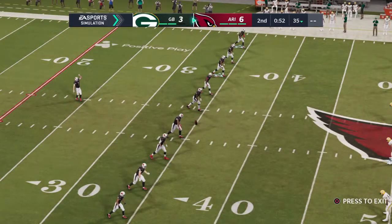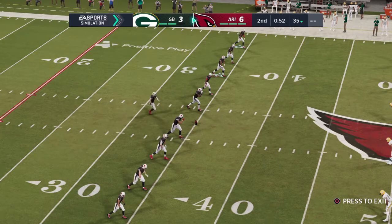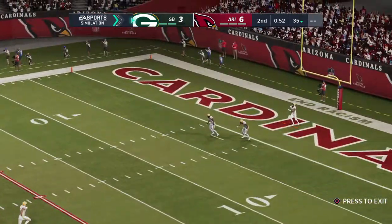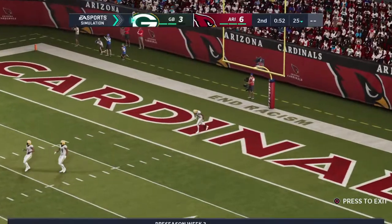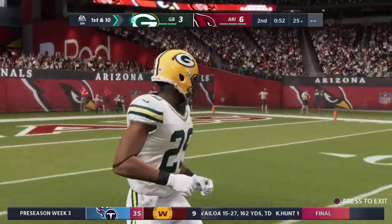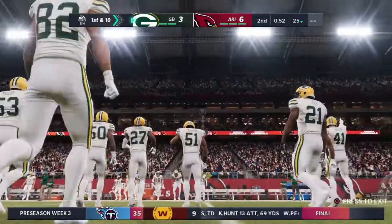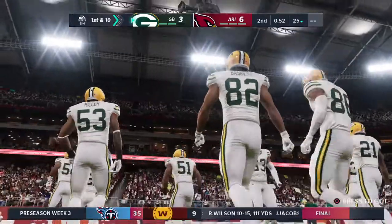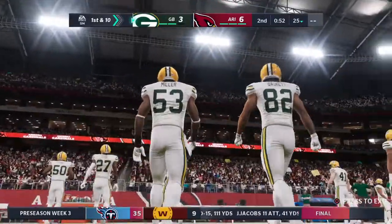These kickers — used to be that a 50-plus yarder was cause for celebration, now seemingly automatic. When you look at the backgrounds of these kickers, it's interesting to find out they were all-state quarterbacks, receivers, defensive backs, all-state wrestlers, baseball players. We're finding athletes all along, and now they're just specialists putting it through the posts.